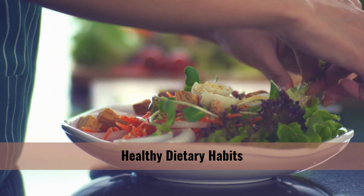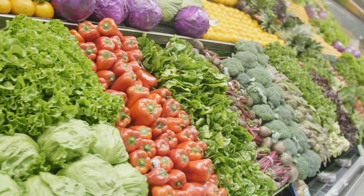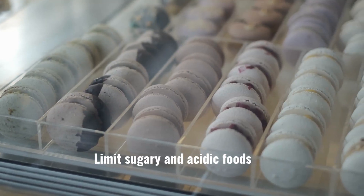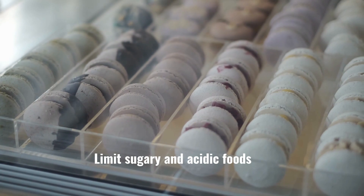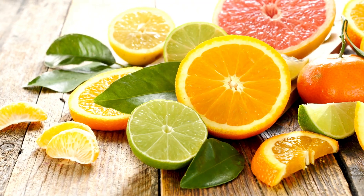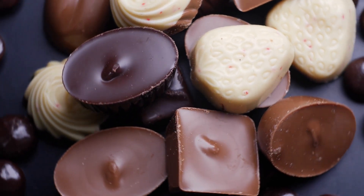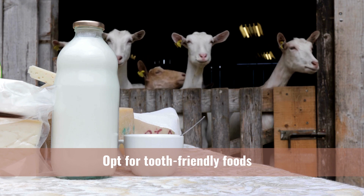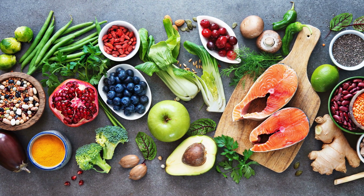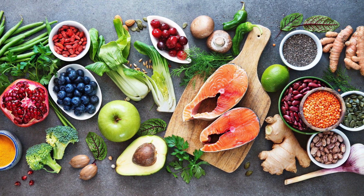Your diet plays a crucial role in your dental health. Certain foods can contribute to tooth decay and gum disease, while others can help strengthen your teeth and gums. First, limit sugary and acidic foods such as candies, sodas, and citrus fruits, which can erode tooth enamel and lead to cavities. If you do indulge, brush your teeth afterward or rinse your mouth with water. Second, opt for tooth-friendly foods — include foods rich in calcium, such as dairy products, leafy greens, and almonds, as they promote strong teeth. Crunchy fruits and vegetables like apples and carrots can also help clean your teeth naturally.